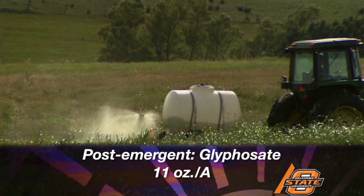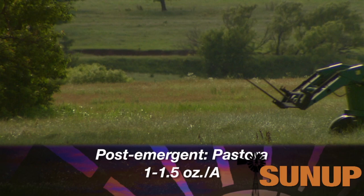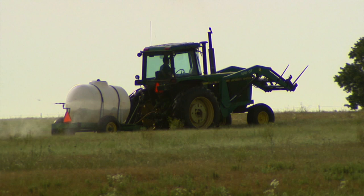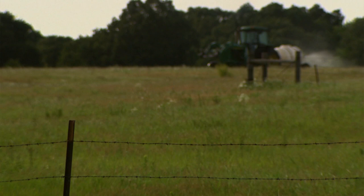Glyphosate goes out at 11 ounces per acre, and you typically want to apply that after the first hay cutting, with a 28-day grazing or haying restriction. The other two products are Pastora and Plateau. Pastora goes out at one to one and a half ounces per acre with a longer grazing and haying restriction, and can go out now or just after emergence when sandburr is one to one and a half inches tall, or after the first hay cutting. Plateau is quite effective for sandburr but tends to set Bermuda grass back 30 to 45 days, causing a decrease in forage. It goes out at 4 to 12 ounces per acre.